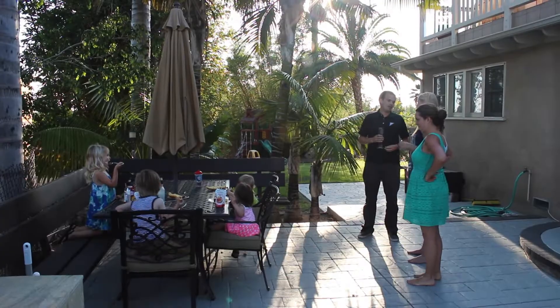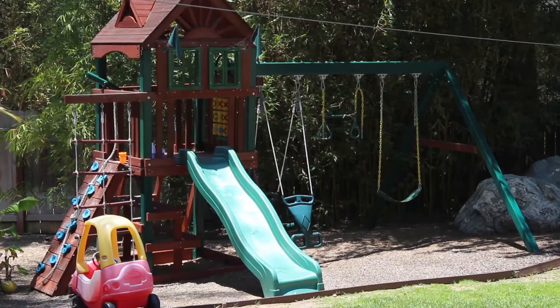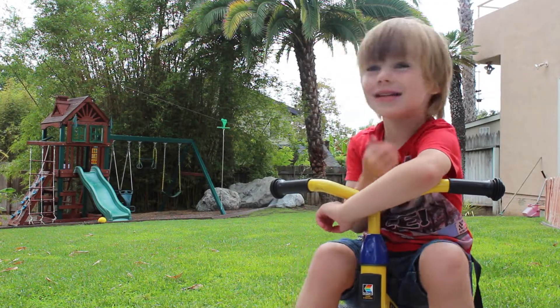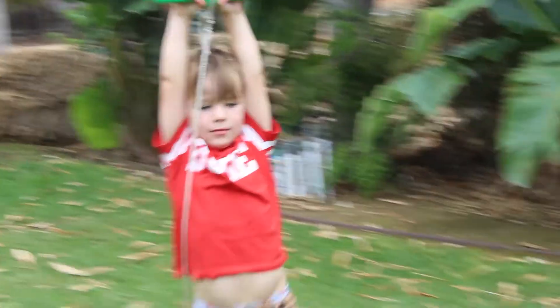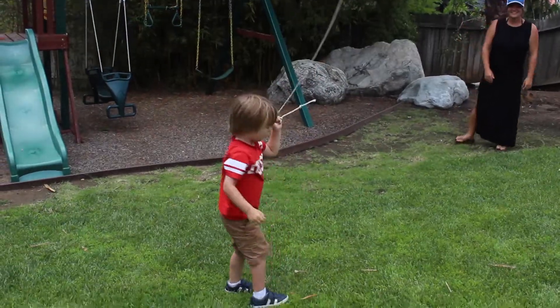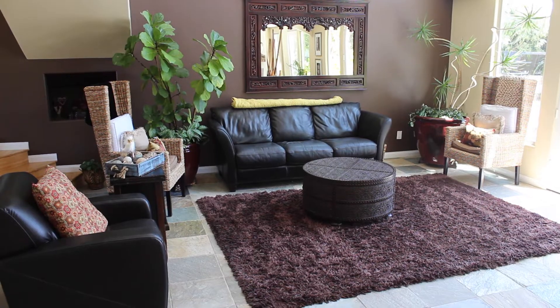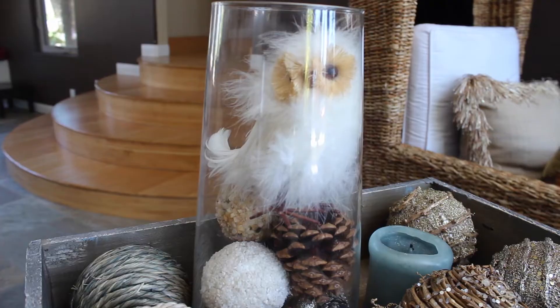We set our expectations low because we'd never tried this before, but when we got there it was just too good to be true — it was like someone had played a trick on us. The place was so amazing. Our four-year-old loved the hot tub, the play structure and the toys, and their favourite bit was the zip line. The downstairs was more like a boutique hotel lobby. The only downside was being nervous about what the kids might break — we couldn't leave them alone for a second.